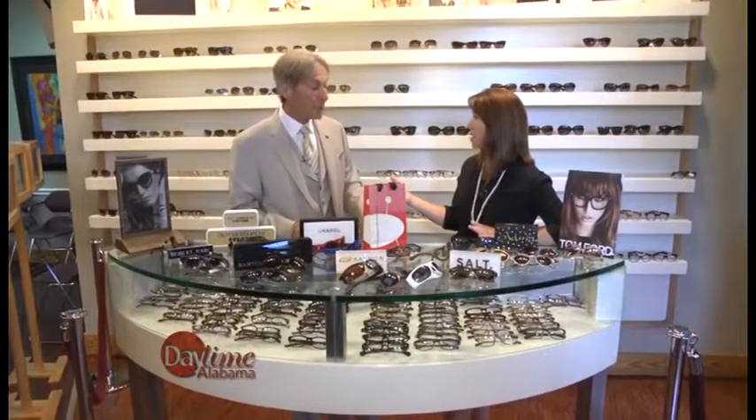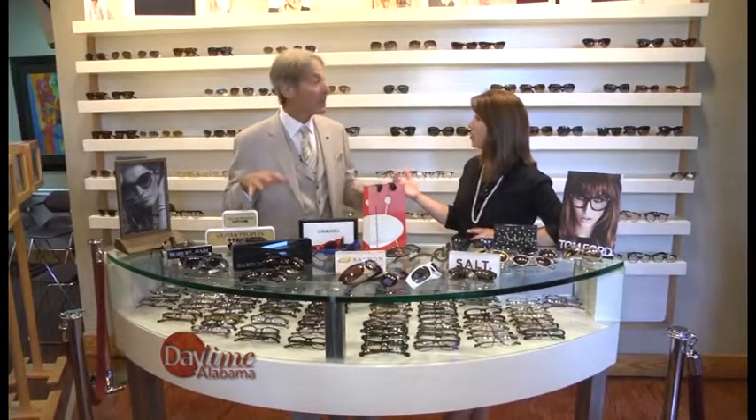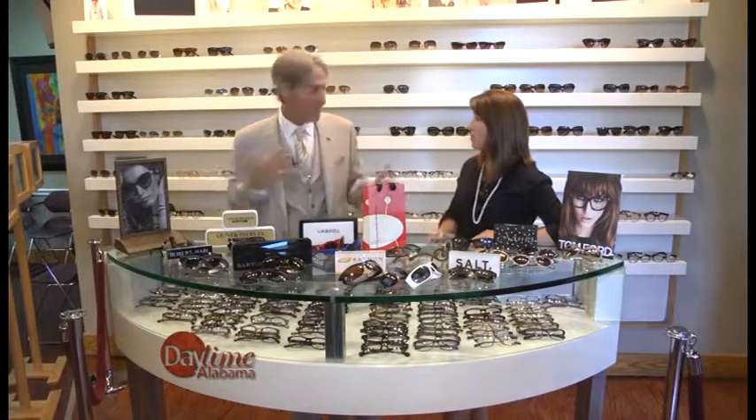Great selection here at Schaefer Eye Center. The Hoover location has the most, but all locations — Hoover, Colonnade, Mountain Brook, and Southside — all have complete sunglass centers with all these brands. We encourage you to come by and visit one, and you can also check them out online at SchaeferEyeCenter.com.